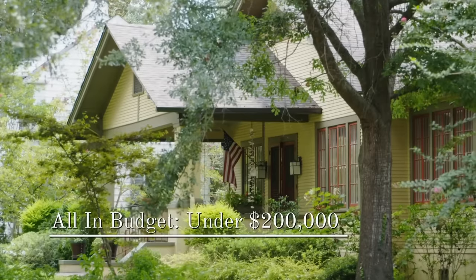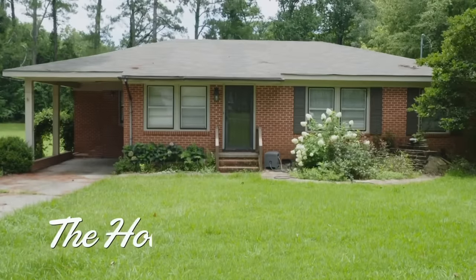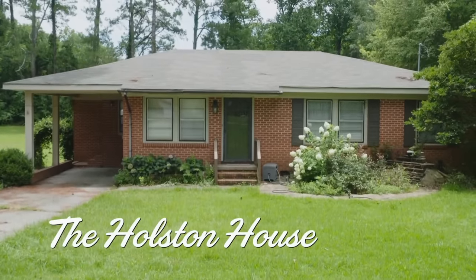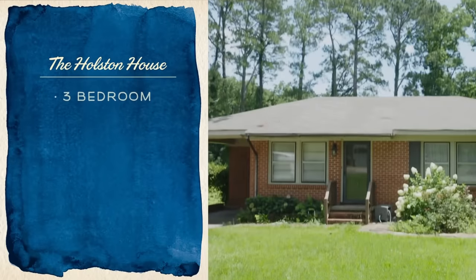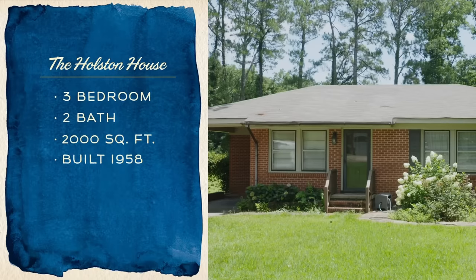My all-in budget, I would like to stay under $200,000. This is the Holston house. Oh, the house is really cute. It looks a little small from the front though. It's a petite house. It's three bedrooms, two baths, 2,000 square feet. Built in 1958 for Shorty and Jerry Holston, and it's listed for $115,000.